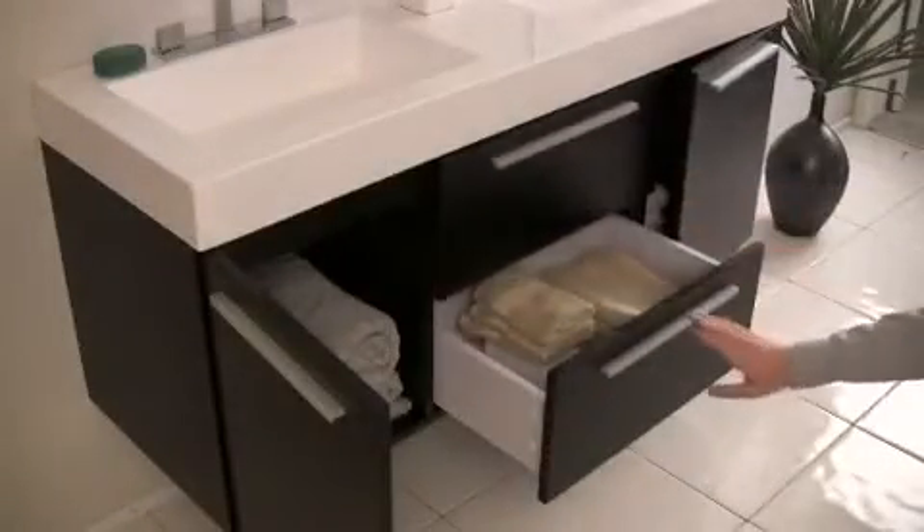The base features two storage compartments and two drawers, all equipped with slow closing mechanisms.